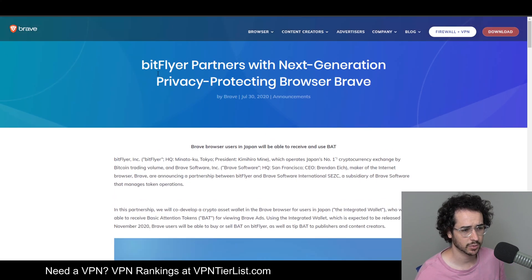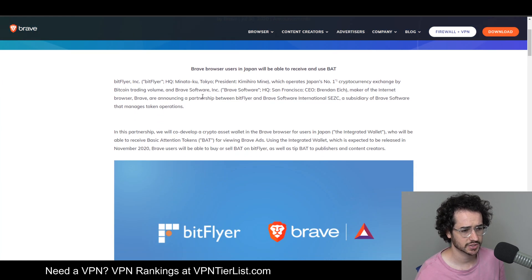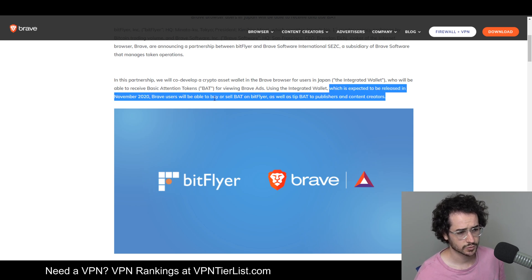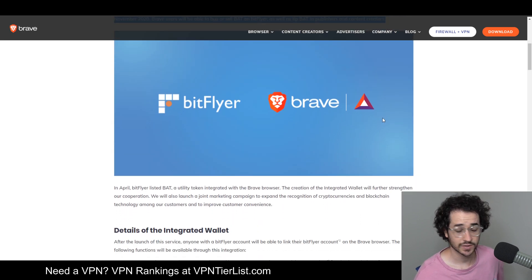Another interesting partnership Brave has implemented is with BitFlyer, a Japan-based cryptocurrency exchange. They say they will co-develop a crypto asset wallet in the Brave browser — users in Japan will be able to earn Basic Attention Tokens, or BAT, for viewing Brave ads using the integrated wallet, expected to be released in November. Brave users will also be able to buy or sell BAT on BitFlyer, as well as tip BAT to publishers and content creators.